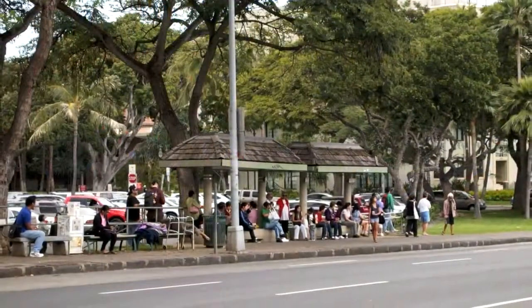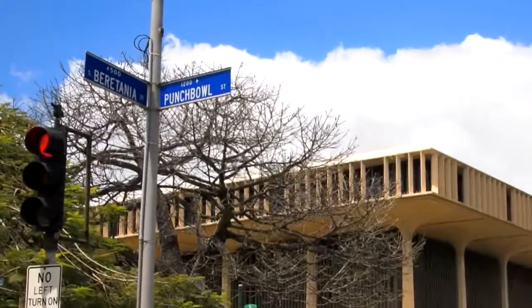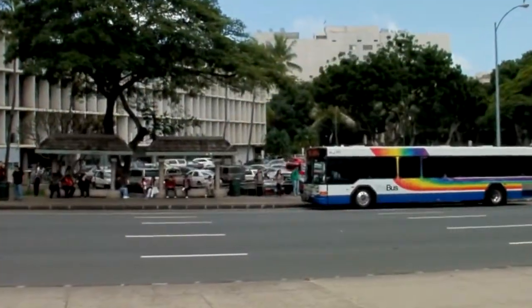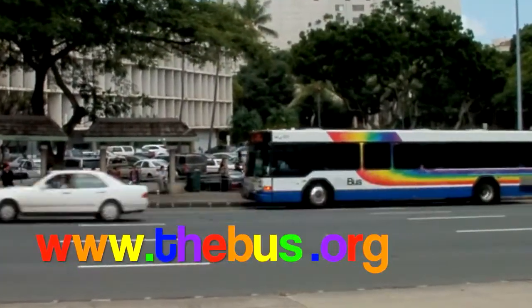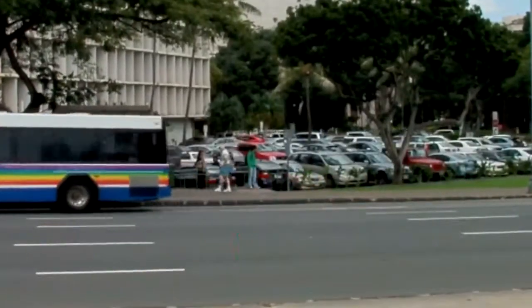There is a main bus transfer point here near the corner of Beretania and Punchbowl Streets, directly across from the Capitol. This stop is served by many of the main bus lines. There are numerous other bus stops close by. To find your best route, please visit www.thebus.org for a listing of routes and times.